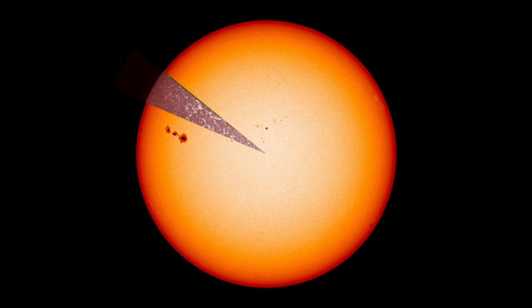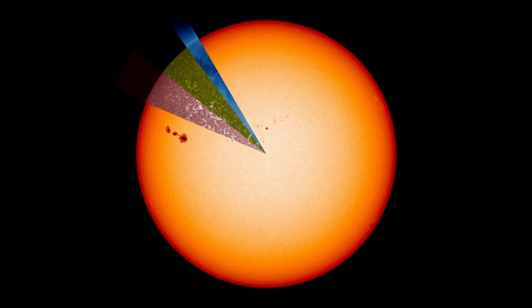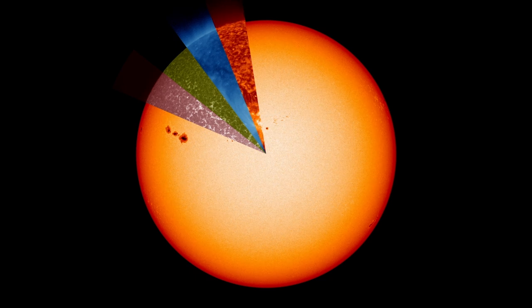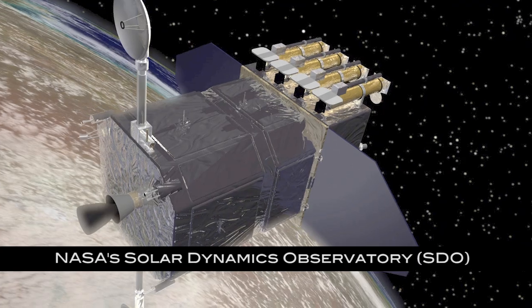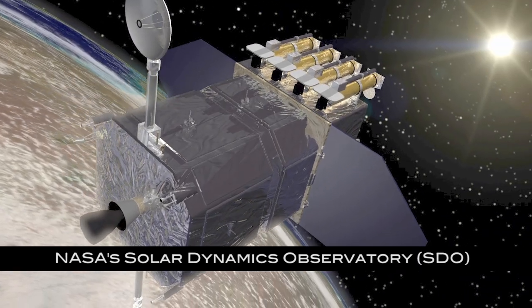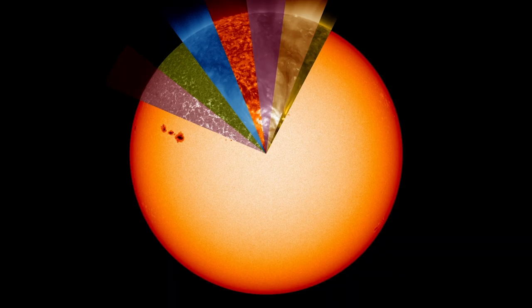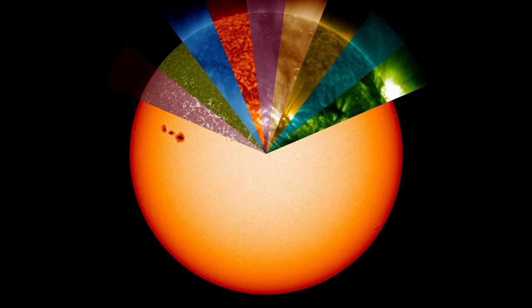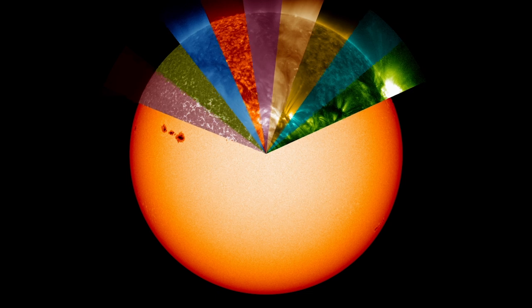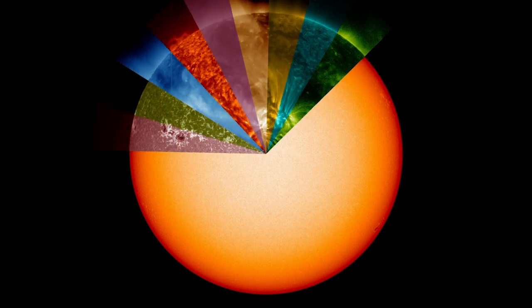When viewing the sun, what we see from the surface of Earth is only part of the picture. This is just a sample of the stunning images of the sun made possible by NASA's Solar Dynamics Observatory. Each color-coded wedge in this movie presents a slice of the sun in ultraviolet light, a type of light whose wavelengths are shorter than those visible to the human eye.